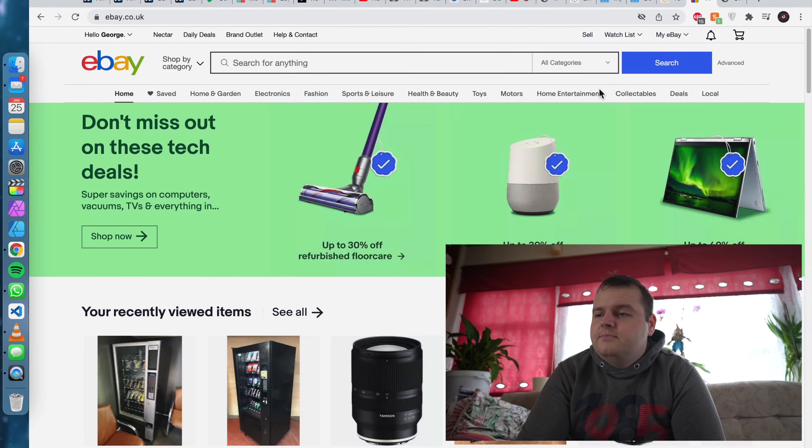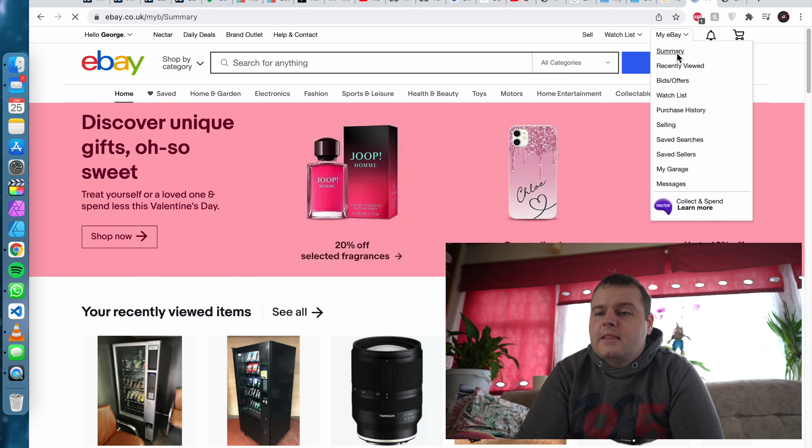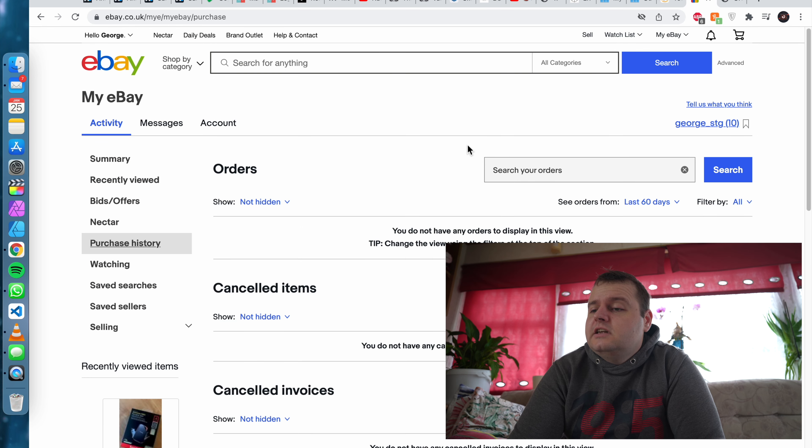Now let's get to the last site, which is eBay. There are maybe more purchases I made but don't quite remember, and I don't think those were as expensive. I'll think about them at the end of this video. Let's get to my eBay account, go to Purchase History, and change the filter to last year, 2021.